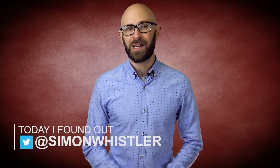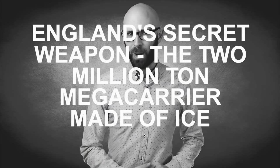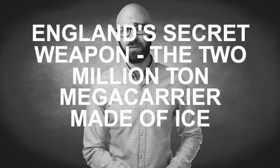Hello, I'm Simon Whistler, you're watching Today I Found Out, and in the video today: England's secret weapon, the two million ton mega carrier made of ice.